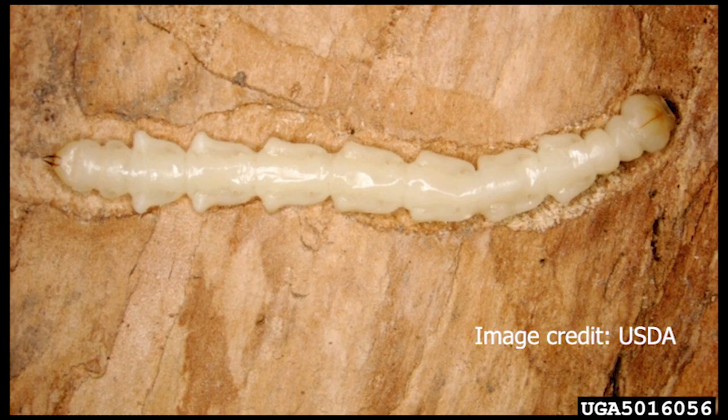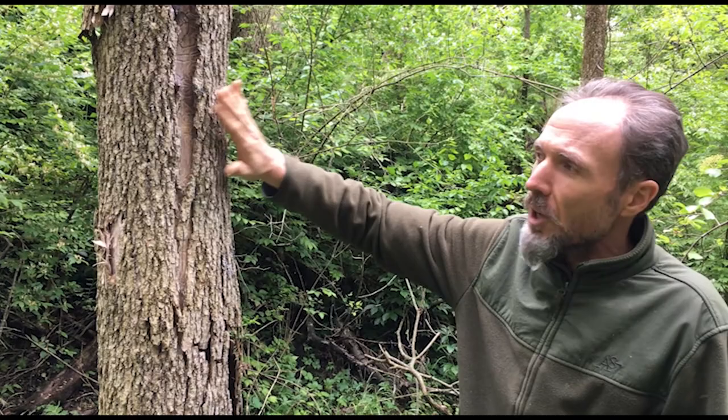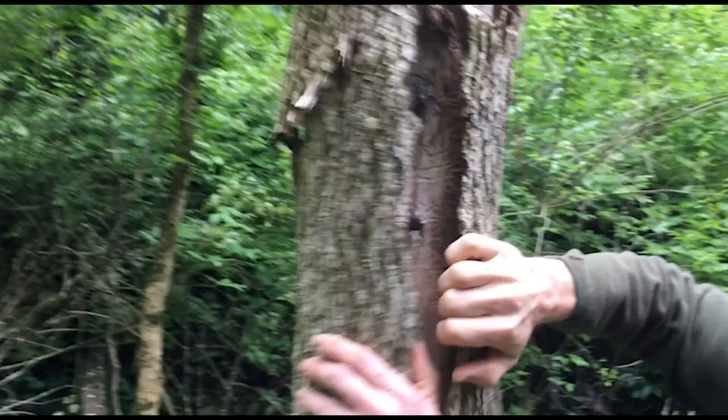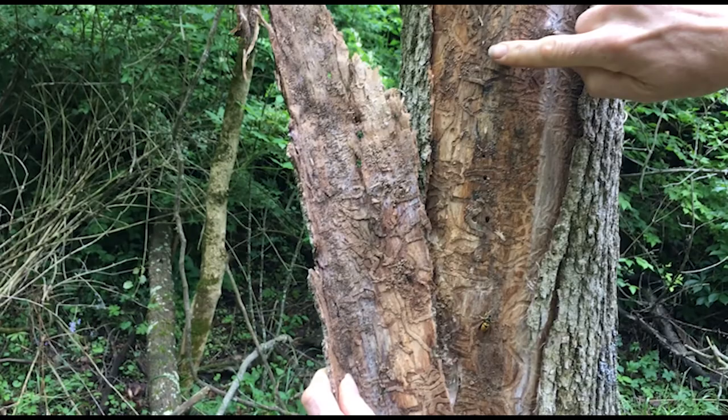The phloem is the essentially circulatory tissue that's just beneath the bark. It's where maple syrup comes from. If I pull this bark off, you can see the channels that are made by the emerald ash borer larvae as they eat through the phloem.